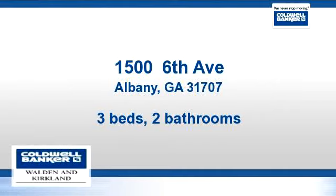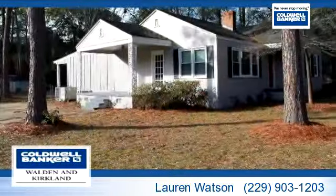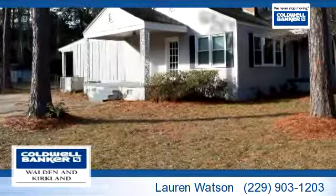Please take a moment to explore this presentation tour. There are three bedrooms and two bathrooms in this spacious 1,913 square foot listing.